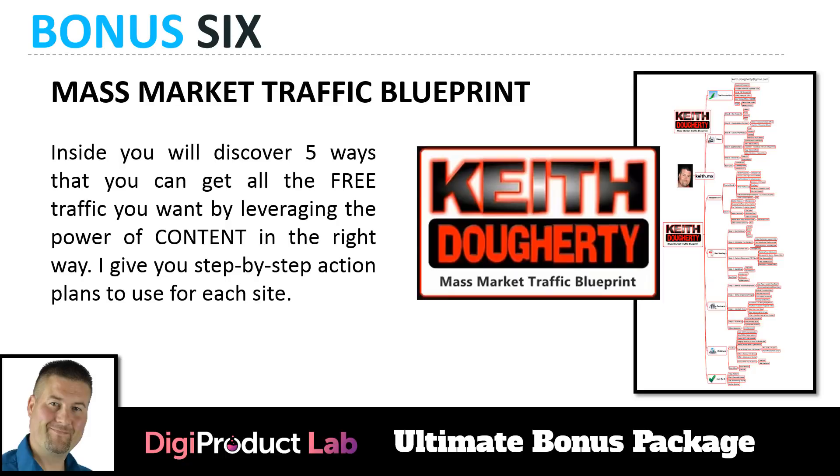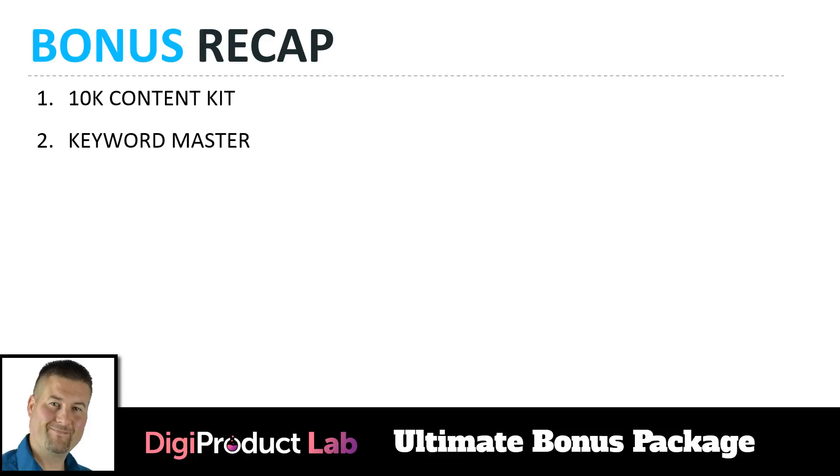Bonus six is the Mass Market Traffic Blueprint — a product I created with my good friend Kiernan McDonough. He was a lover of life who traveled, but unfortunately was in a skiing accident and passed away from his injuries. We did a webinar where he hosted me and I gave away this entire content. Inside you'll discover five ways to get all the free traffic you want by leveraging the power of content, with step-by-step action plans for each site.